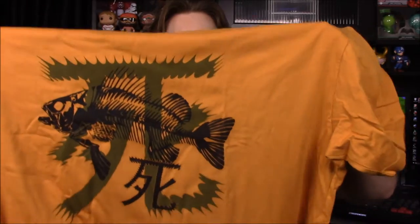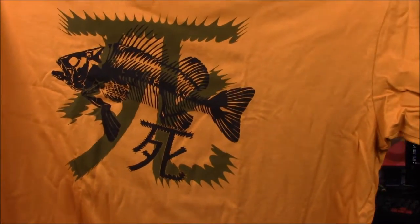First up we have our shirt, and of course there's a logo on it. I have no clue what the logo is — we'll probably have to read the card to find out. It looks like some sort of Chinese-style logo with a fish in the background, but I don't know what it's for.